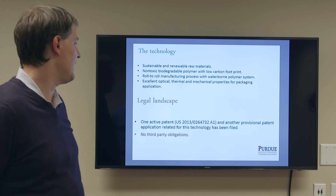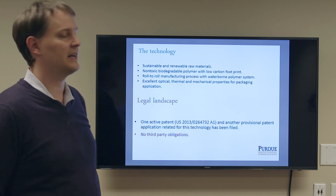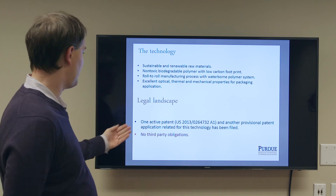Currently, we have an active patent and another patent application for this technology, and there are no third-party obligations.